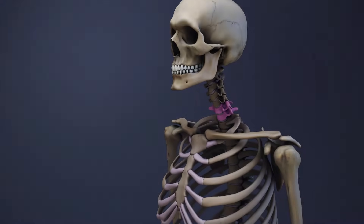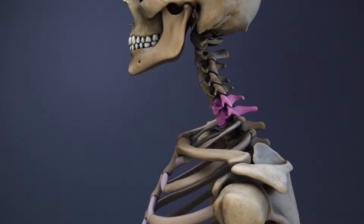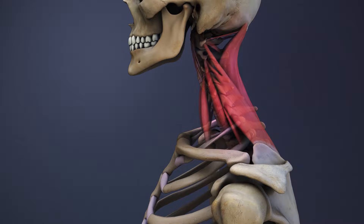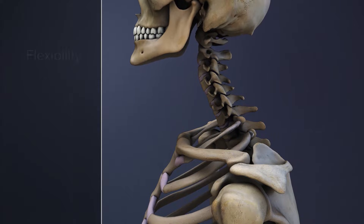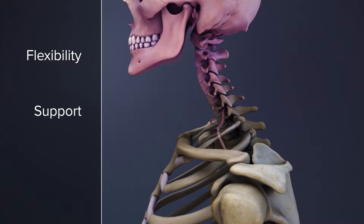The C6-C7 spinal motion segment is located in the lower portion of the cervical spine and consists of the C6 and C7 vertebrae and the anatomical structures connecting them. This segment helps provide neck flexibility, supports the upper cervical spine and head, and protects the spinal cord and nerve pathways.